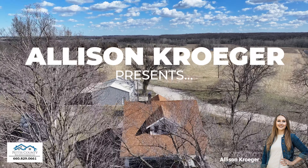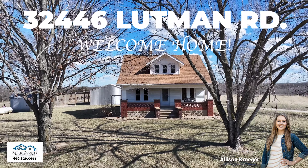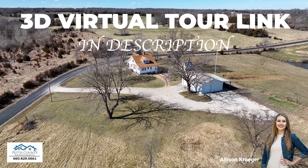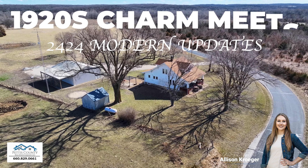Allison Kroger and the Pettis County Real Estate Company proudly present 32446 Lutman Road, Smithton, Missouri. Welcome home. Check the video description for a link to the 3D virtual tour of the home. Your newest homestead awaits.